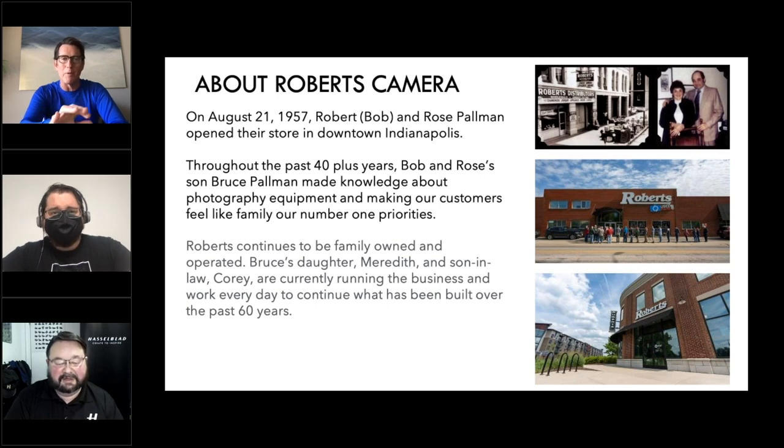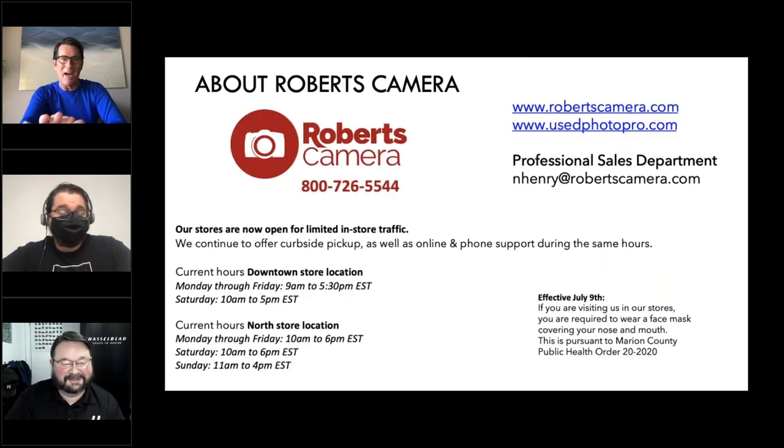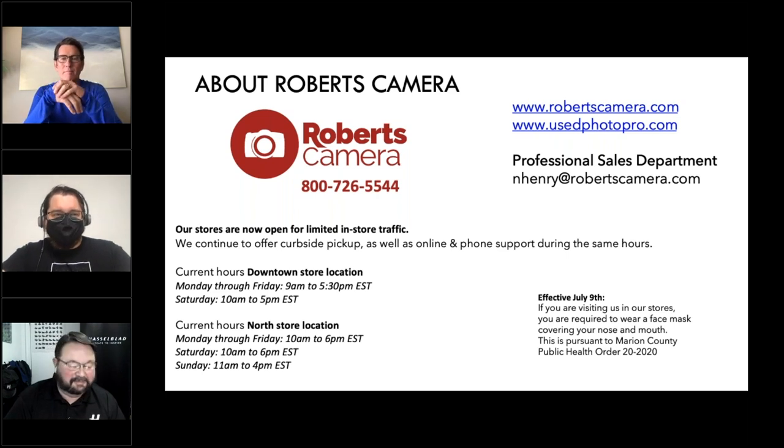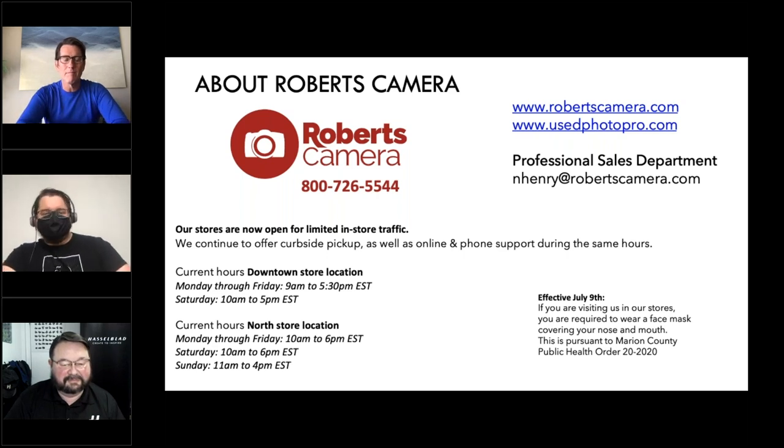Roger jokes that Nick only likes supporting him when he's not driving him crazy — which he does most of the time. Nick has been unbelievably professional and helpful, and without him Roger couldn't do what he does. Robert's Camera has two locations: downtown Indianapolis and Carmel, Indiana. All shipping and the used department — usedphotopro.com — are based out of the downtown location.